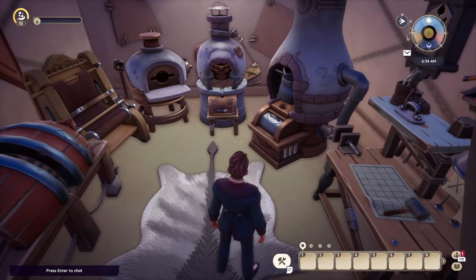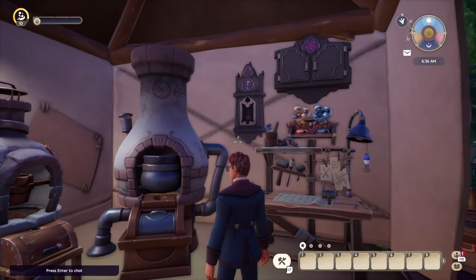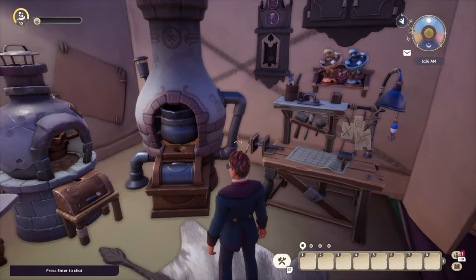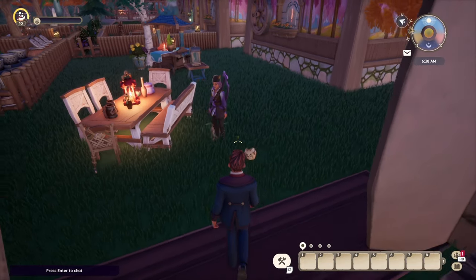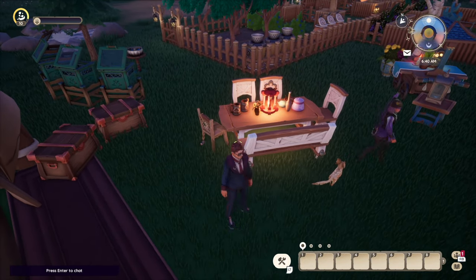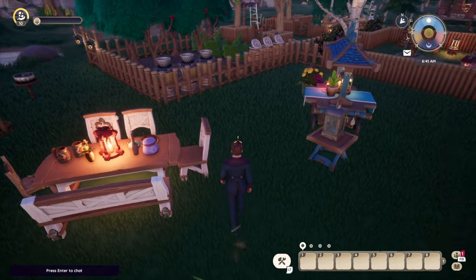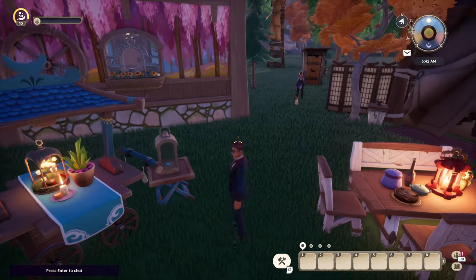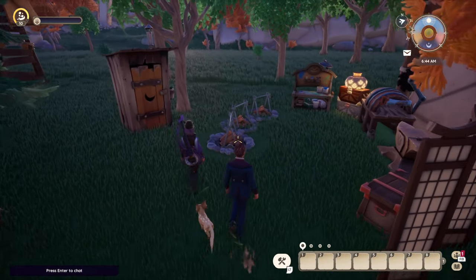I've got my tool shed — my she shed! Right outside are my worms and another little picnic area to sit at. And of course we have the outhouse right back here, in case you need to use the bathroom. When you gotta go, you gotta go!